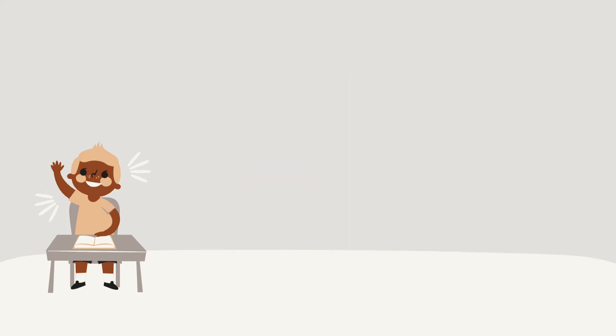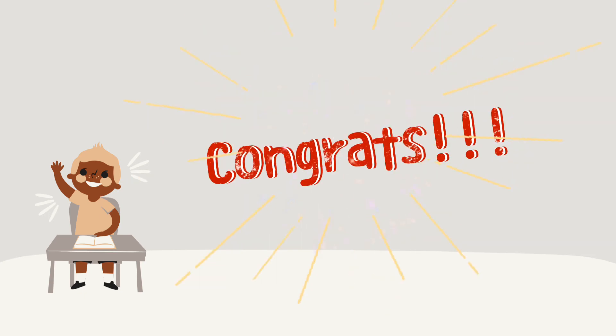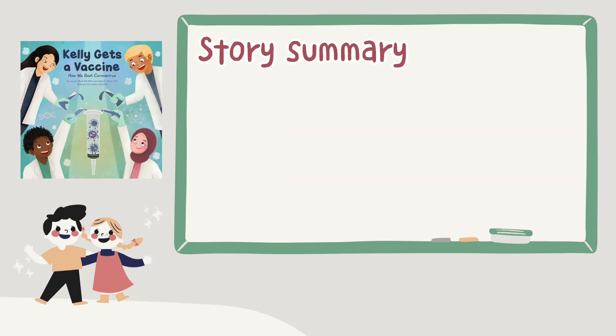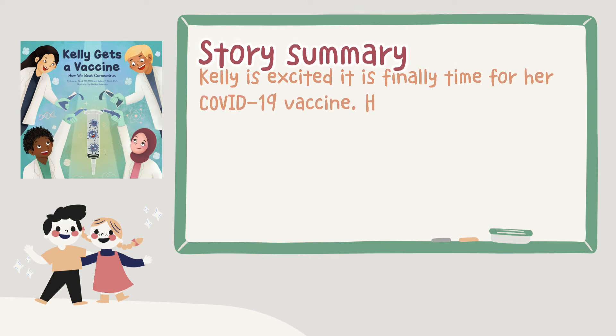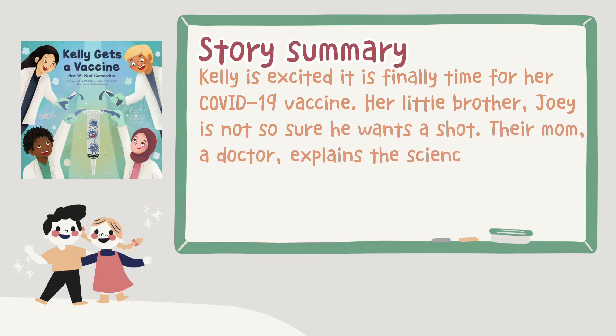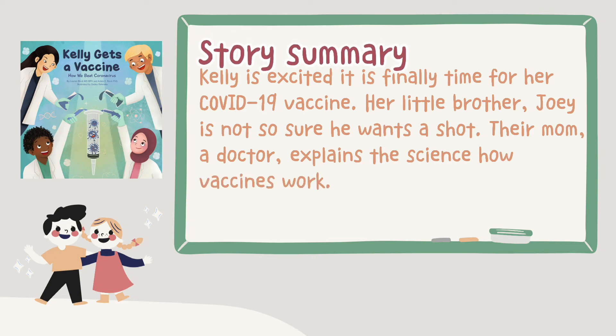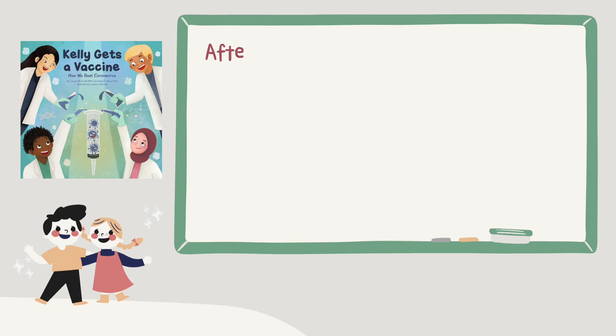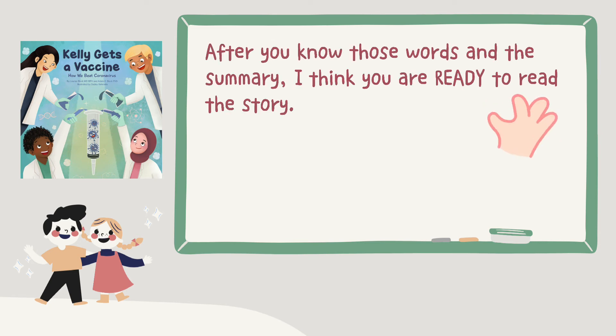Congrats, everyone — you have finished all the words! So here's the book: 'Kelly Gets a Vaccine: How We Beat Coronavirus,' by Lauren Block MD, MPH, and Adam E. Block, PhD, illustrated by Debbie Romalia. Here's the story summary: Kelly is excited — it is finally time for her COVID-19 vaccine. Her little brother Joy is not so sure he wants a shot. Their mom, a doctor, explains the science of how vaccines work. Kelly and Joy learn how the vaccine will help everyone get back to normal life. After knowing those words and the summary, I think you are ready to read the story.